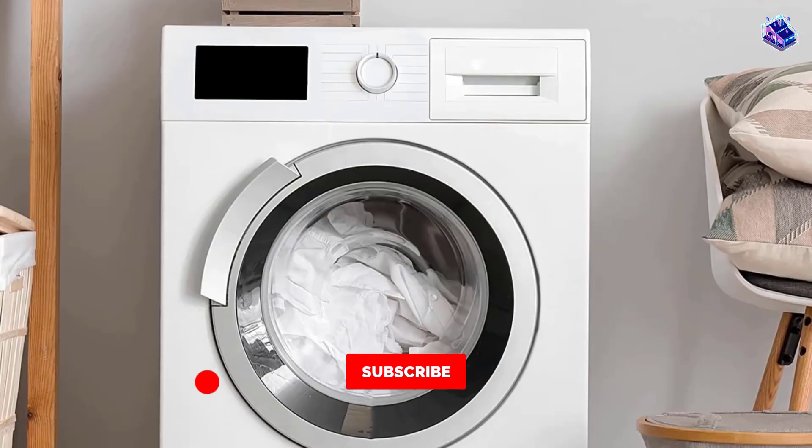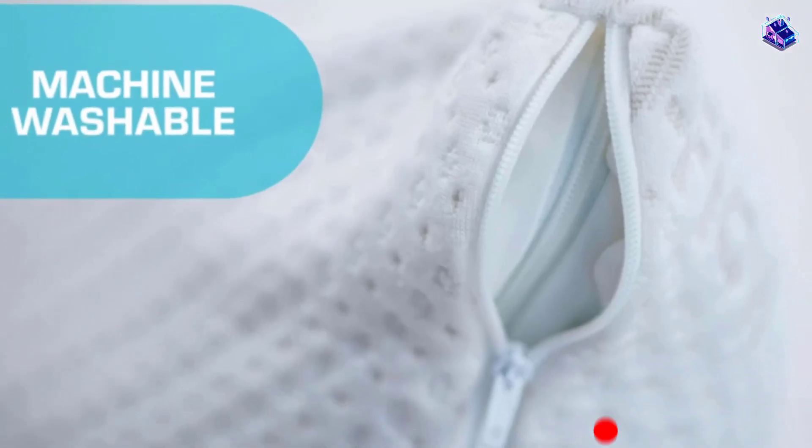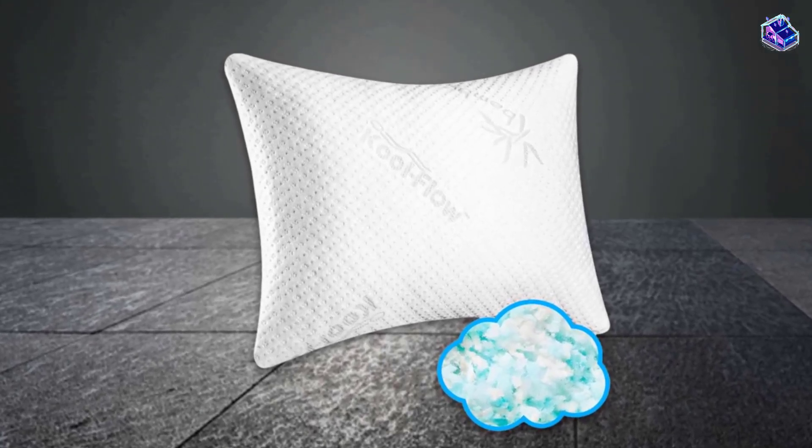Our cooling pillow won't fall flat on you. Rest your weary head for years to come on a pillow that's designed to maintain its shape, even after heavy usage. Our bed pillows have a machine washable cover for extra easy cleanup on your terms.